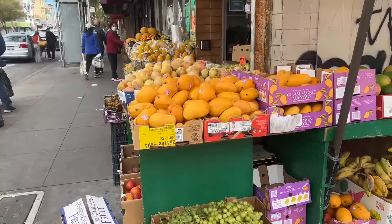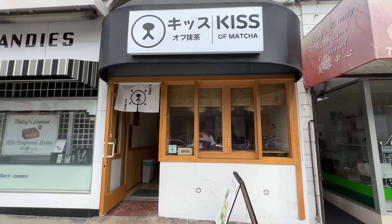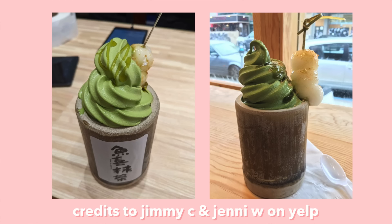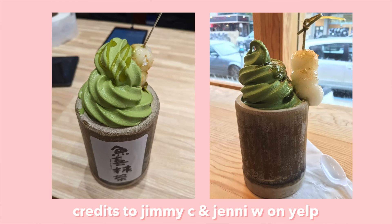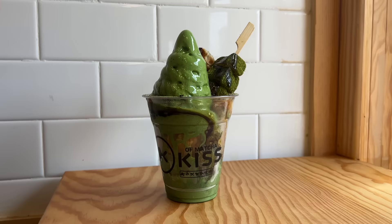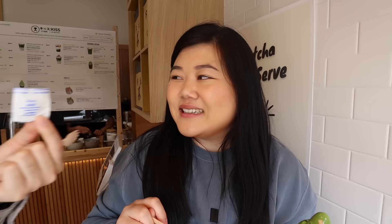Now we are at Kiss of Matcha in the Richmond District. They're known for this matcha bamboo parfait which comes in a really cute bamboo cup, but they ran out of the cup unfortunately. We got the Kiss of Matcha parfait with matcha soft serve — they use ceremonial grade matcha — and it has two different kinds of mochi, corn flakes, red bean, as well as a chocolate crawful. There's literally a crawful in this parfait! Wow, it's so strong — that's like the strongest matcha soft serve I've ever had.